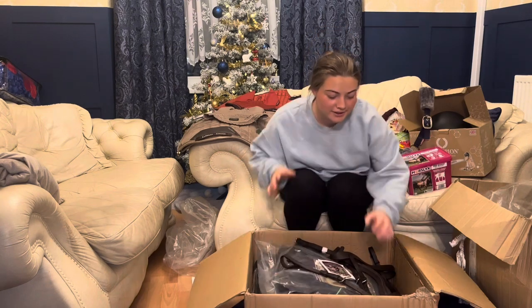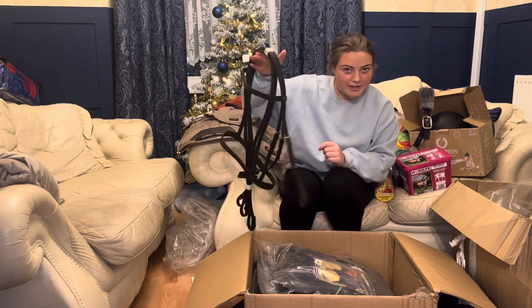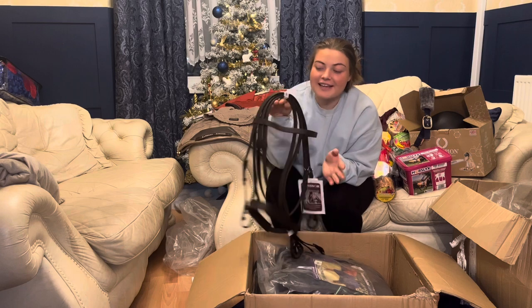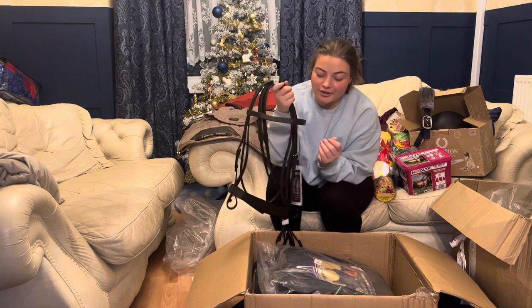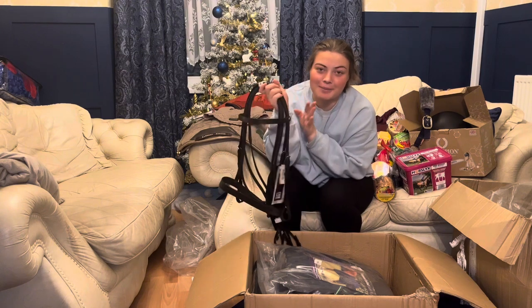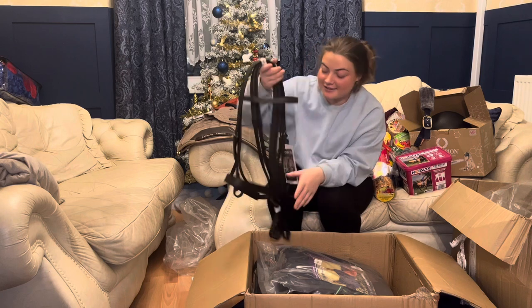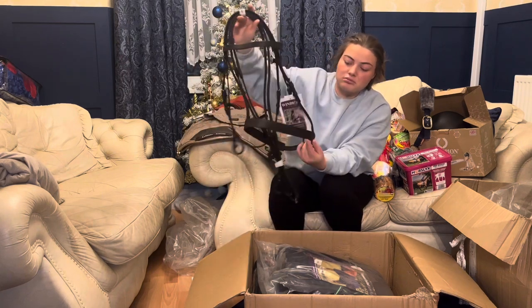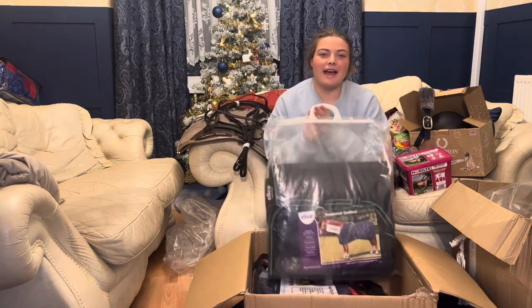In this box we've got first up a new bridle because I've needed one of these for ages as well. His saddle is brown but the bridle he's currently got is black, so I've got a brown bridle to match his saddle because it would drive me insane. It's just a standard cavesson bridle, nothing special.